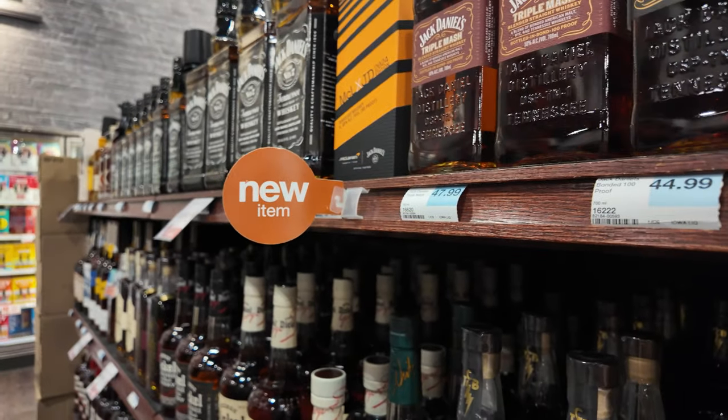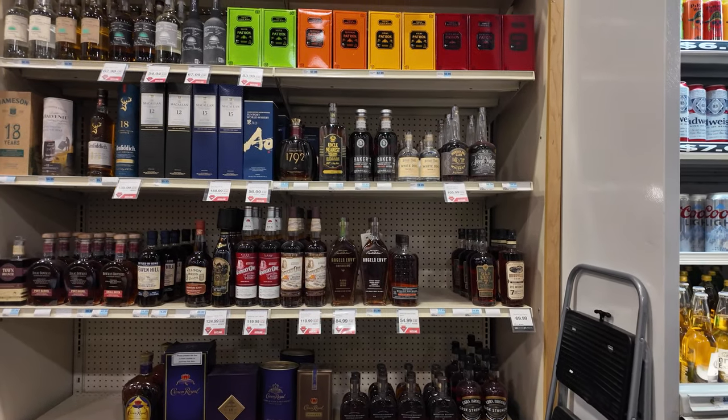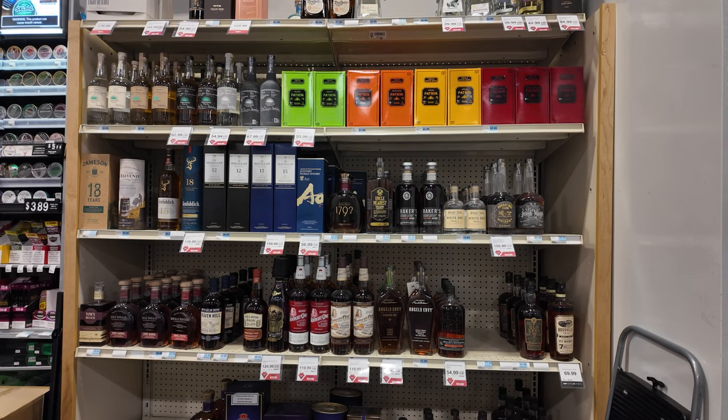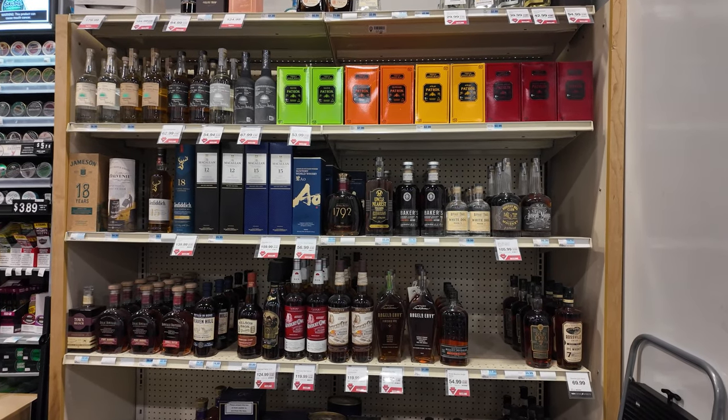That is a classic. A little more of their bourbon and stuff. Scotch. They've got the White Dog Mash No. 1. I keep forgetting which one we have — mash one or two.